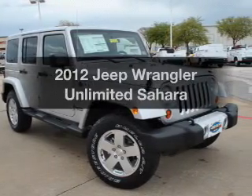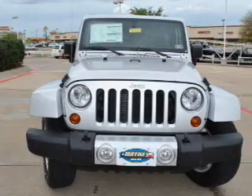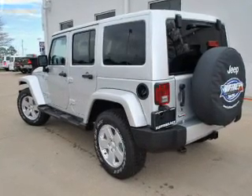Introducing the 2012 Jeep Wrangler Unlimited — everything you need under one roof with this great vehicle. With a reliable six-cylinder engine, the powertrain includes four-wheel drive that responds smoothly to its automatic transmission.